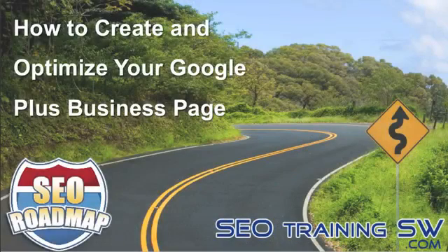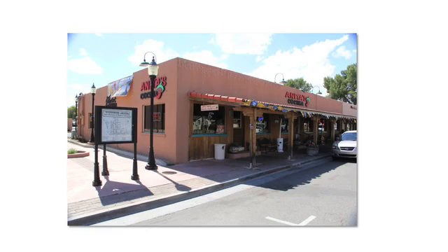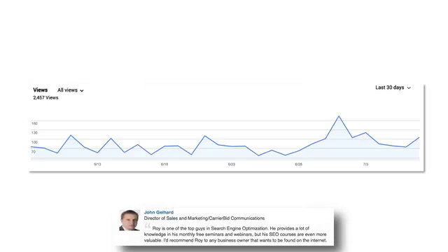Would it make a difference to your business to have a listing on Google when prospective customers type in keywords associated with the products or services you provide, and your listing would appear at the top? You bet it would! One recent example is Anita's Mexican Food Restaurant located here in Wickenburg, Arizona. A few months back, I helped Sherry optimize her website and their Google Plus page, and here are the results from the past 30 days.